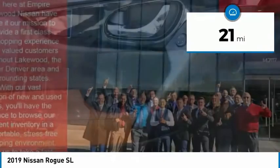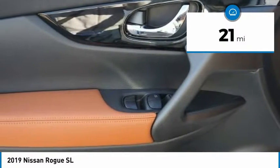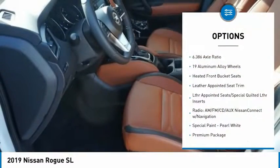This vehicle has less than 100 miles. Here are some of this vehicle's great options: Bose Sound System,